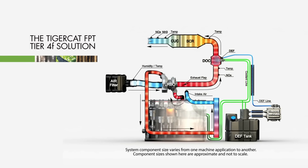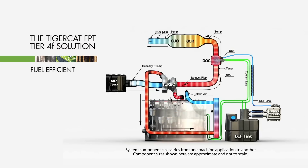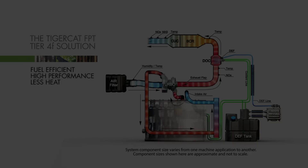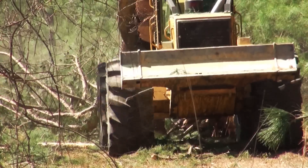Tigercat's Tier 4 final technology starts simple and stays simple, with better fuel economy, higher performance, and lower operating temperatures. The Tigercat FPT engine series offers an unmatched combination of performance, economy, and service life.